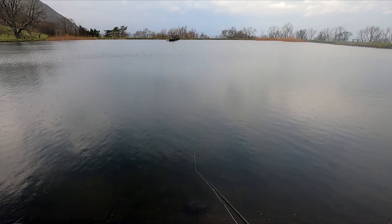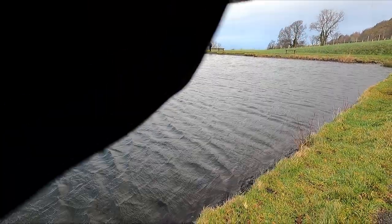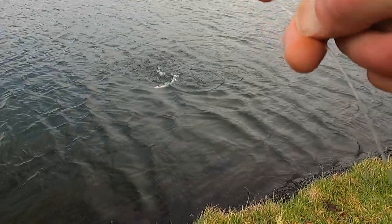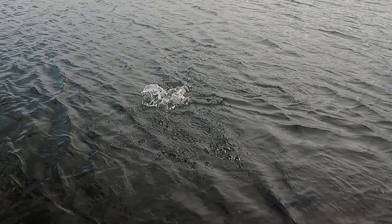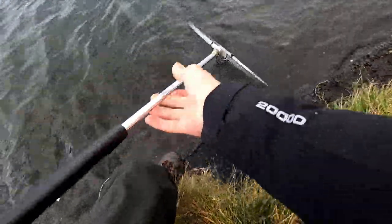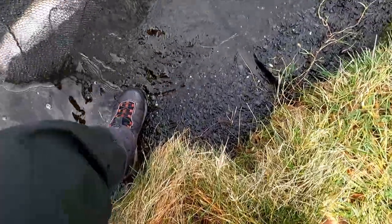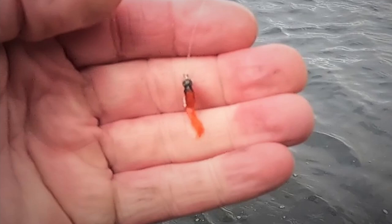I tried putting the fly down a lot deeper and fishing it a lot slower. You won't believe what I caught that one on! All it is is on a size 16 hook, small bead, the smallest bit of marabou just tied straight onto the hook, so it swims quite nicely.